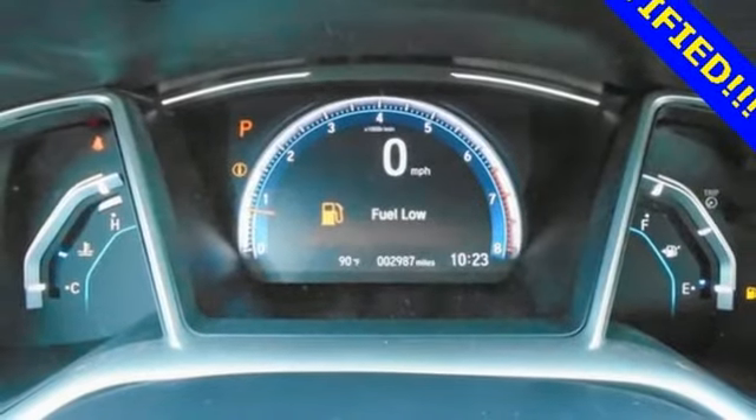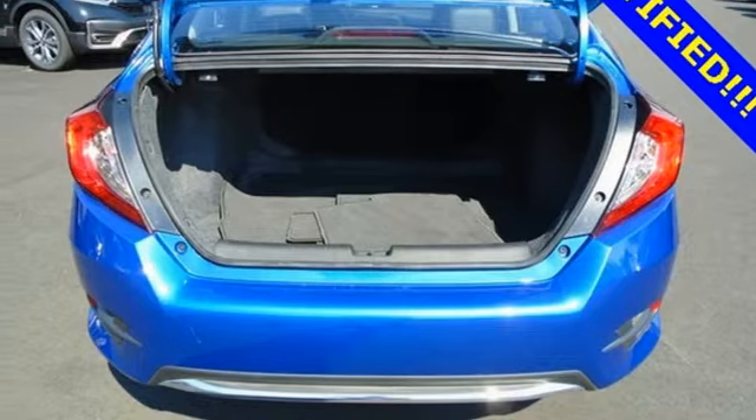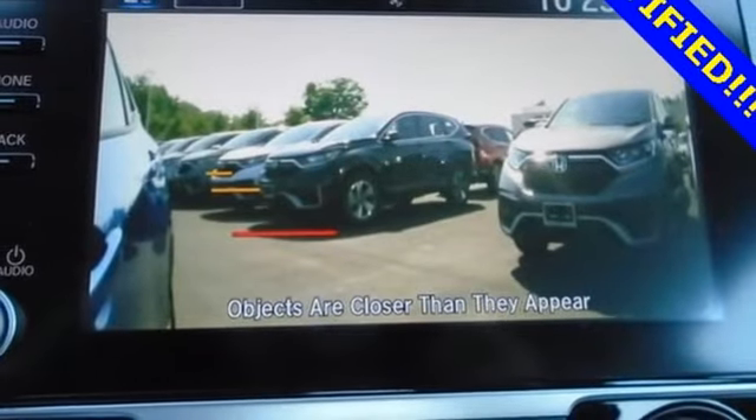Dual zone climate control, continuously variable automatic transmission, power sliding and tilting sunroof, gas pressurized shocks, and intercooled turbo inline four cylinder engine.